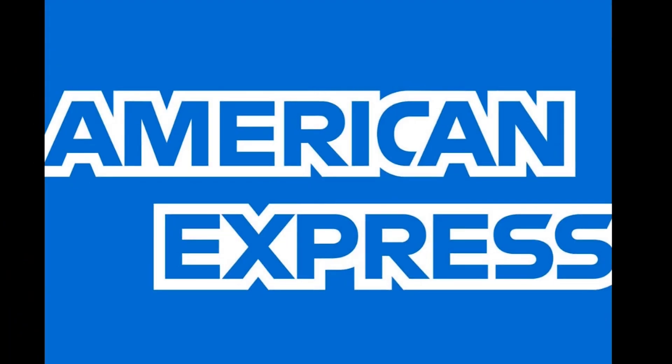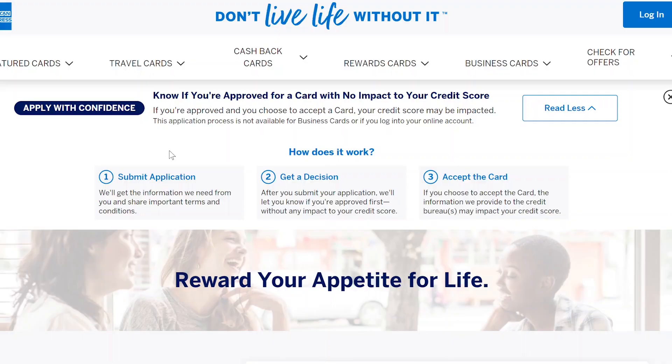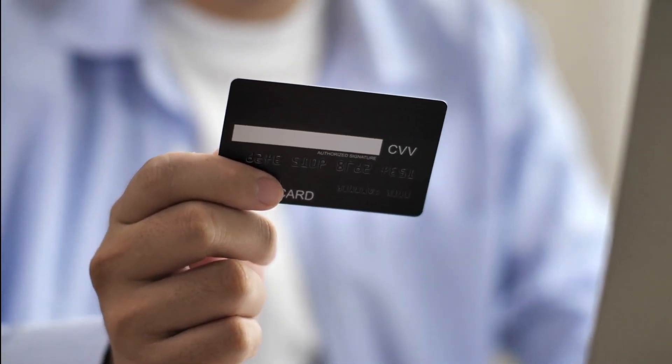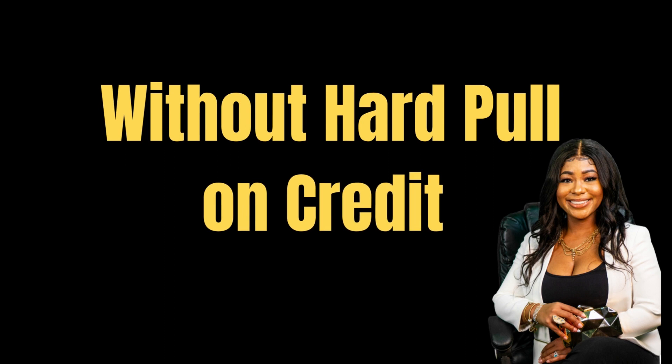Without further ado, we're going to jump into this American Express Business Gold Card and all the wonderful benefits that they have. As I mentioned in the American Express Business Platinum card video, you can get pre-qualified for this card. They have something called the Apply with Confidence tool, which allows you to apply for the card and find out if you're going to get approved without actually putting a hard pull on your credit. Once you accept the offer, then they will do the hard pull.